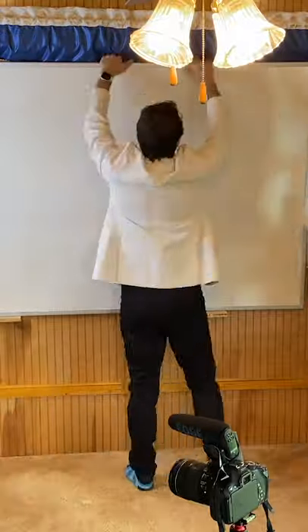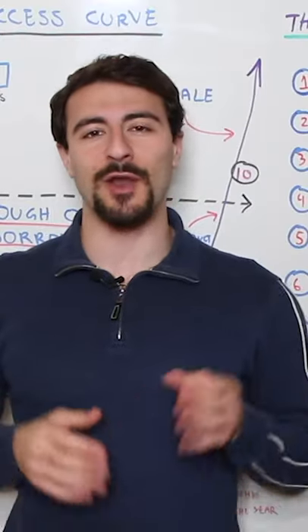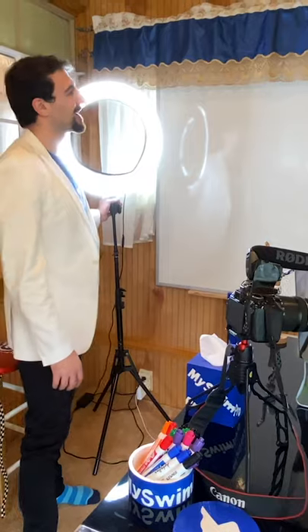I do a lot of vlogging and a lot of educational learning-type stuff on the whiteboard. Of course there's a ring light — this is pretty much a necessity if you're creating content and talking to the public.